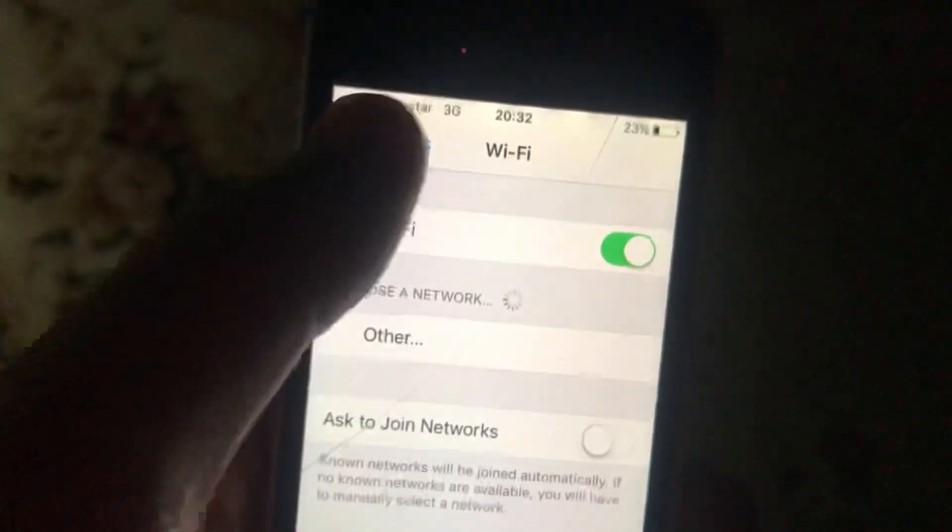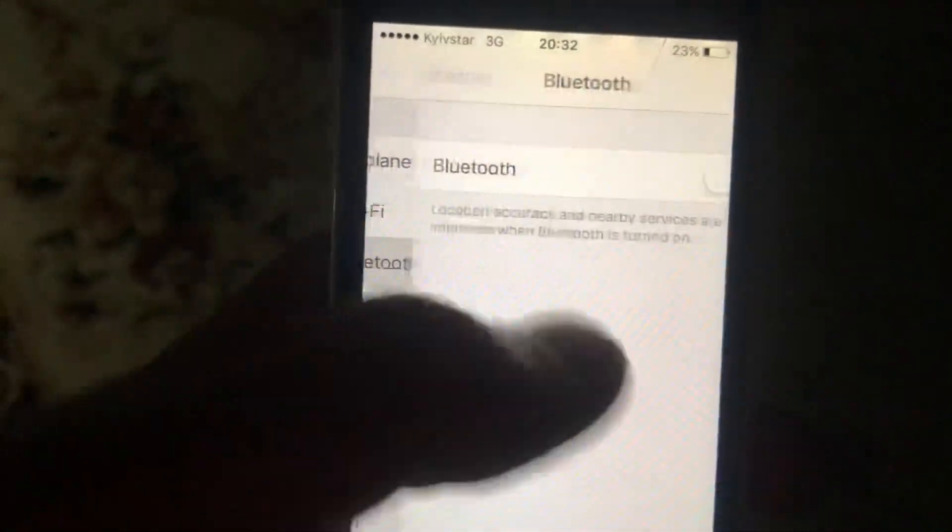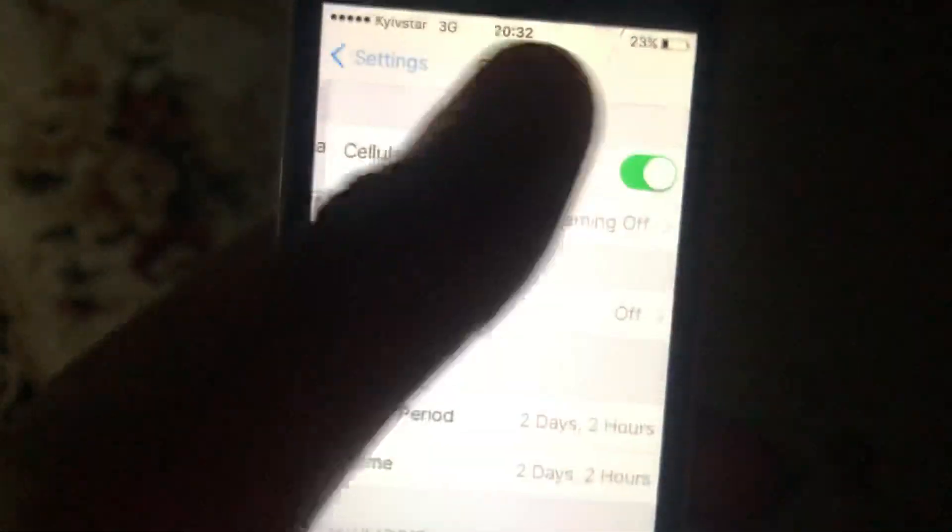In the settings, find Wi-Fi. If you use Wi-Fi, just try to turn it off and turn it on again. If you use cellular data, open cellular data and try to turn it off and turn it on again.